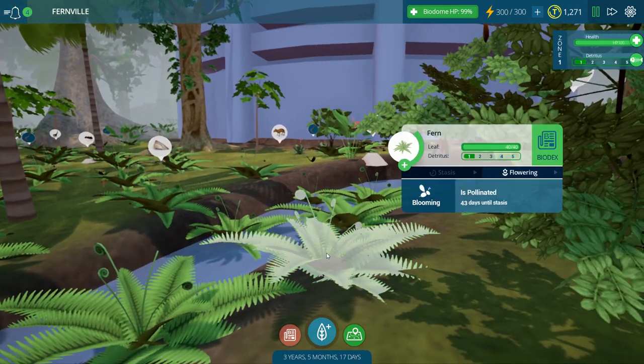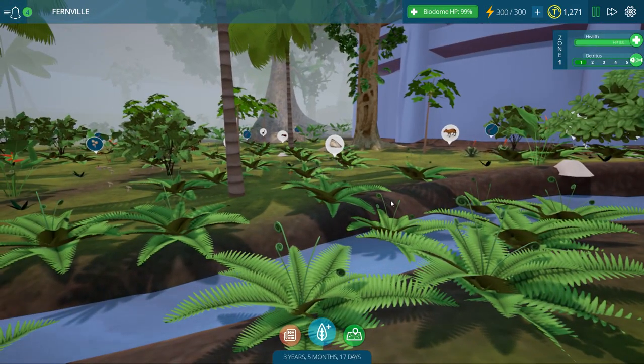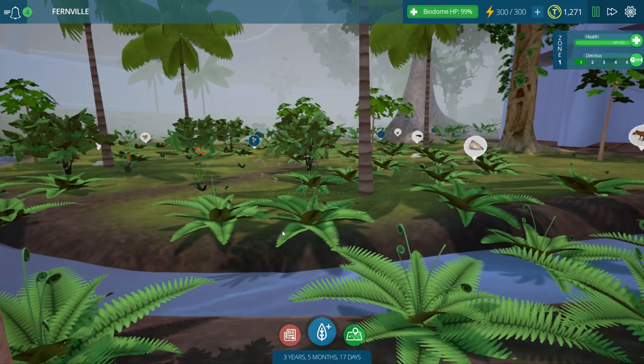Are the ferns flowering? We need to figure out if our ferns are flowering — yes, they are! Oh man, they're so pretty. Look at the little fiddlehead tops. These little spiral pieces are usually called the fiddlehead on ferns. I think everything is more or less doing okay.